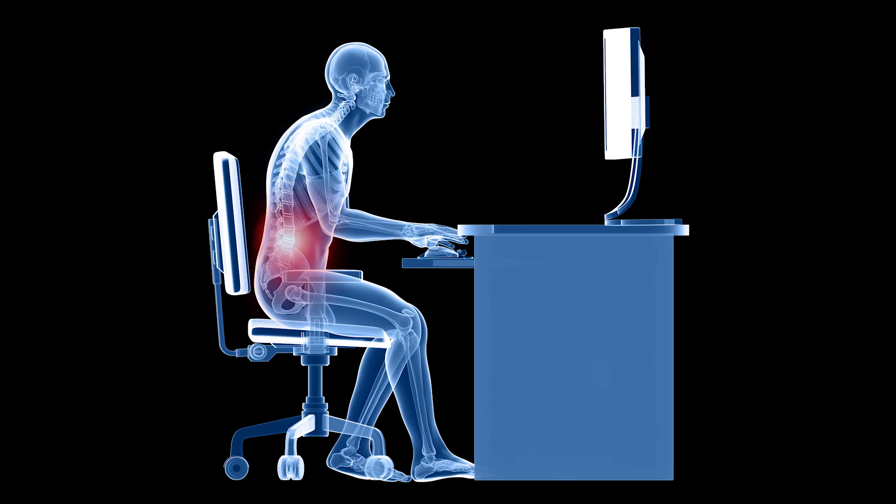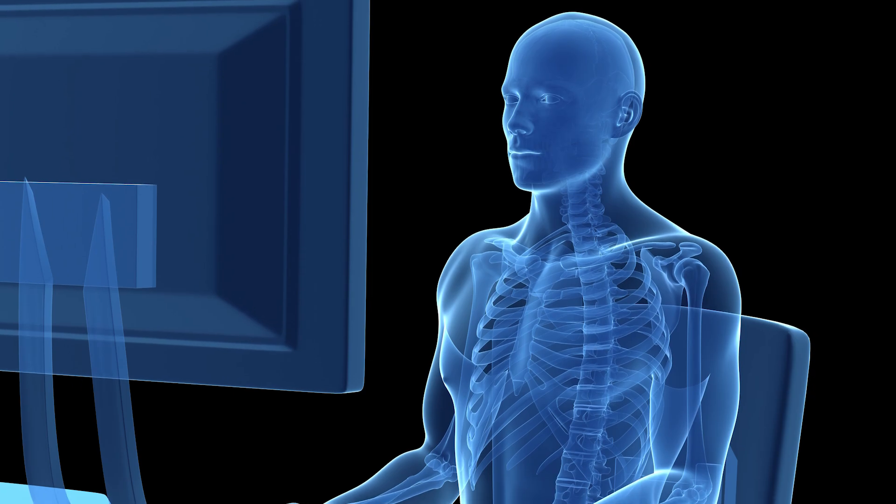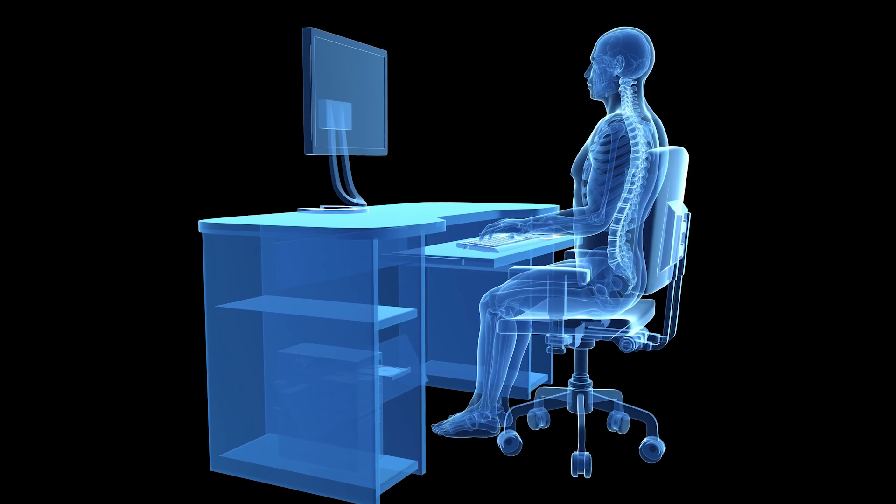By consulting experts to understand movement and holistic well-being, the team was able to pinpoint ways to benefit spinal alignment while also encouraging beneficial micro movements. As people tried to sit in their chair properly and lean back, they had to reach forward, lean forward to look at their monitor, and engage to talk on the phone.